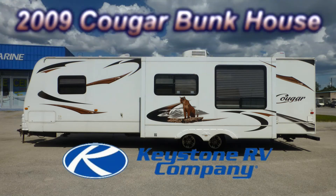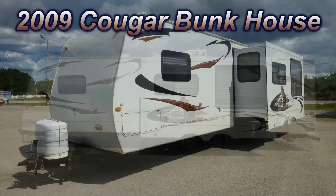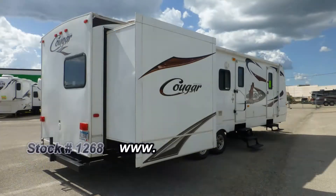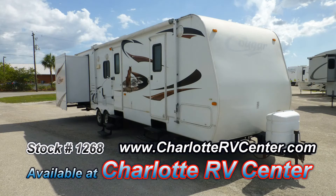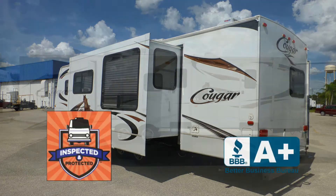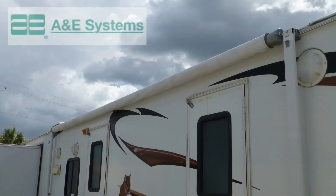Here's a 2009 Keystone Cougar that's loaded with some great features. At 35 feet long with one bedroom slide and one living room slide, you'll have more room for living and entertaining. The exterior is in excellent condition but does have a slightly dull appearance and shows very few signs of wear and tear. This nice coach has passed our thorough inspection process and earned the Inspected and Protected seal of approval.